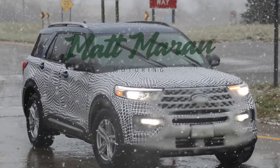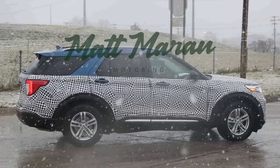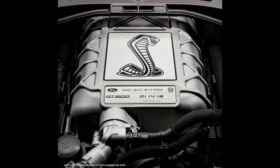Two vehicles were spied this past week. The new Explorer, which will be on the same platform as the Aviator, was spotted testing with very little camouflage in Detroit and will most likely be shown in production trim at the Detroit Auto Show in January. Ford also briefly put out a teaser for the GT500 and confirmed it will be shown at Detroit as well.